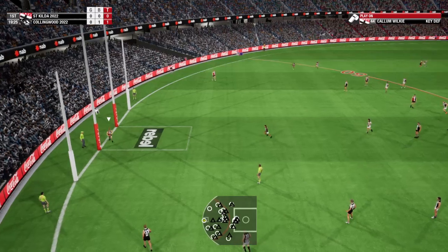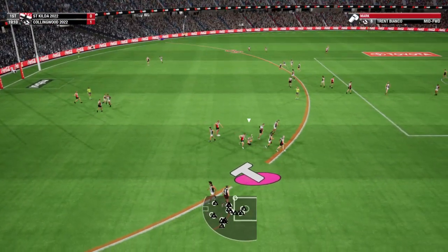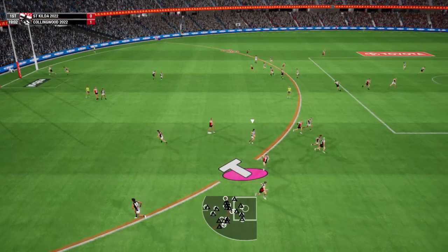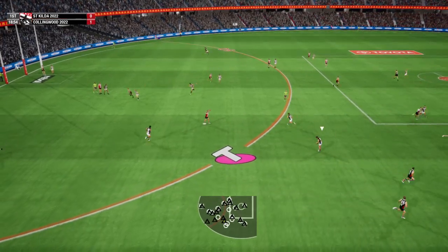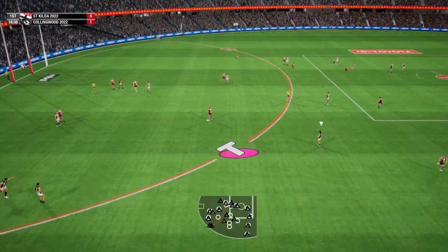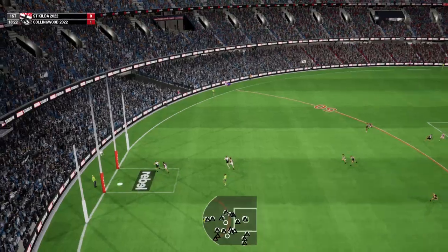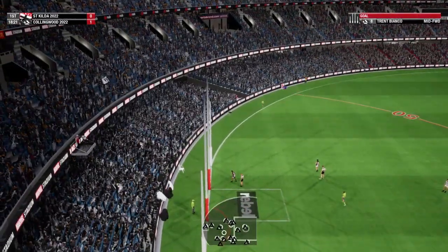Considering the options on the kick in, decides to play on. With a driving kick, easily takes the mark. Goal scoring opportunity for the Saints, 50 metres out. Goal number one. It's going to be close. There's no doubt about that one.